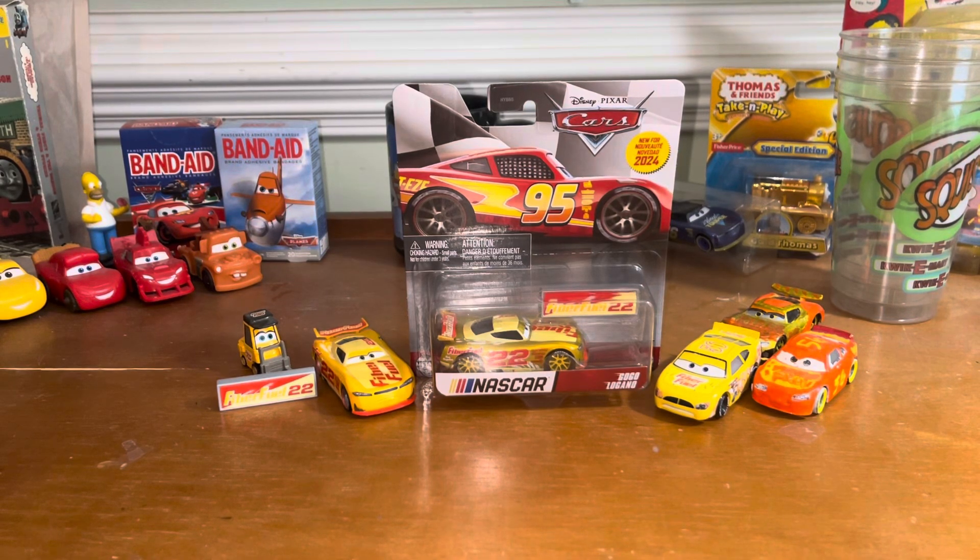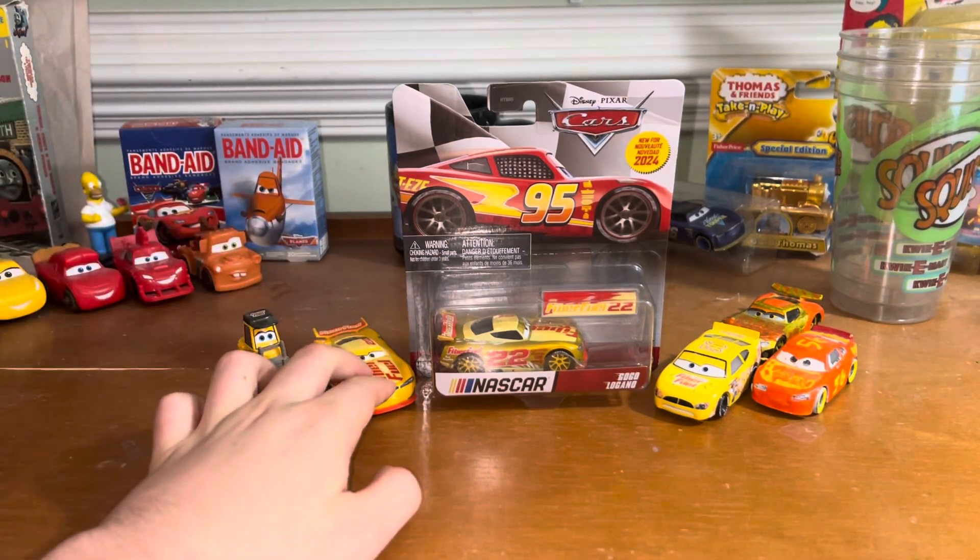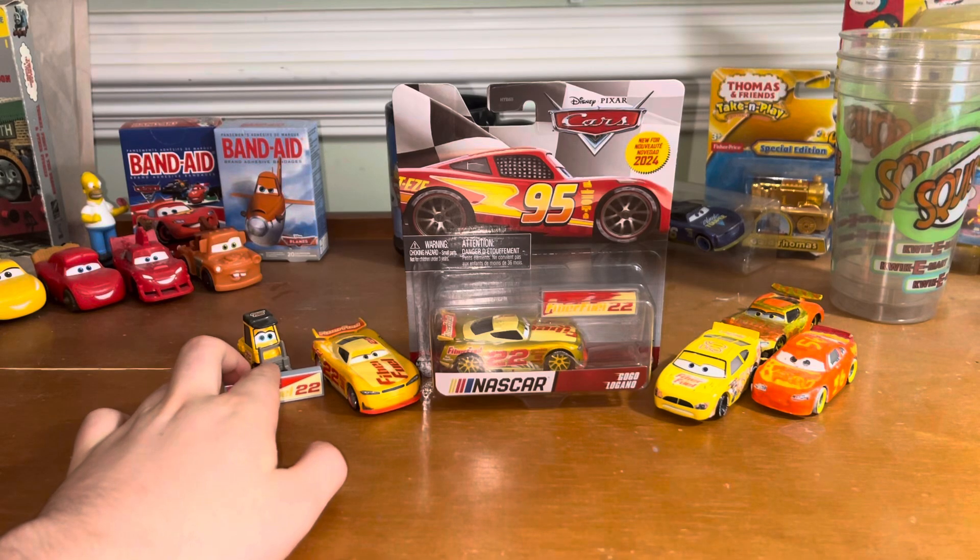FiberFuel is back in the game, guys, and I couldn't be more happy, as today we are reviewing the new 2024 version of GoGoLogano. He first came out in 2021, and I reviewed him a while ago — if you'd like to see that review, you can definitely check that out.